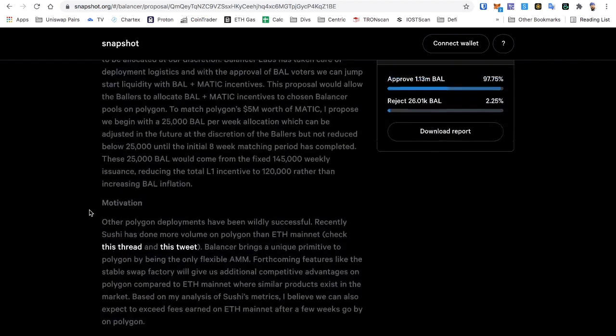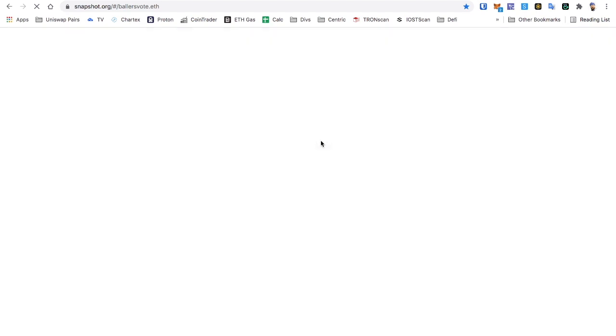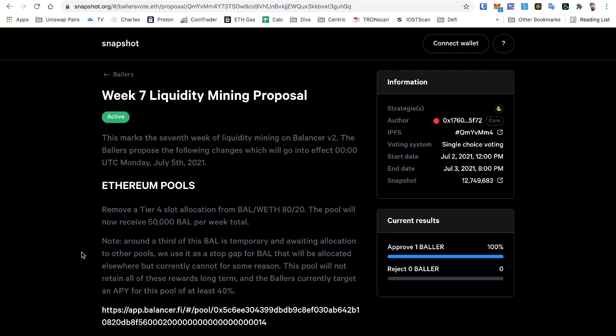You can download the report and go through everything — it's completely decentralized through Snapshot. The Ballers are a group of five individuals who've been voted in to execute through multi-signature transactions. There's currently a new active vote ending in one day — this marks the seventh week of liquidity mining on Balancer v2, which is very new. Pretty much everything has migrated over from v1 at this point, so I don't think you can earn any more BAL tokens by providing liquidity on v1 pools anymore.